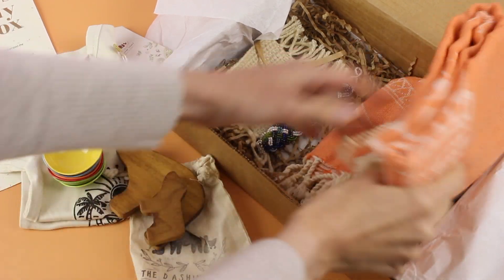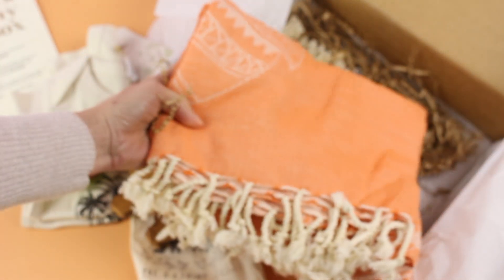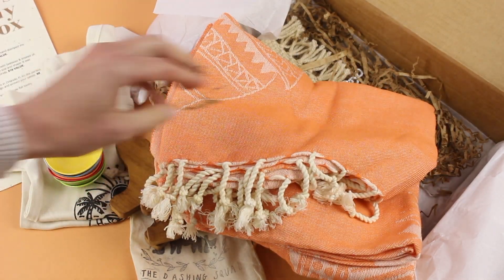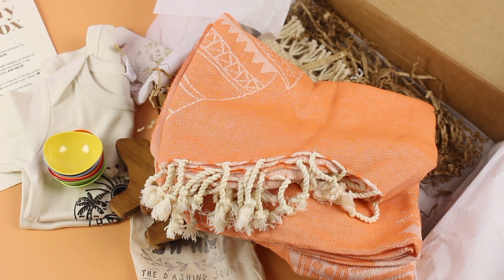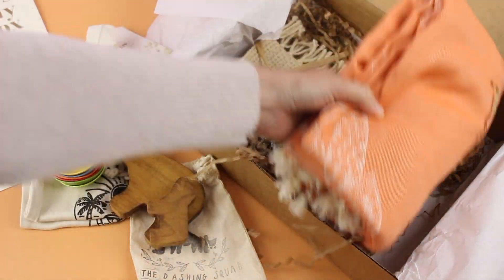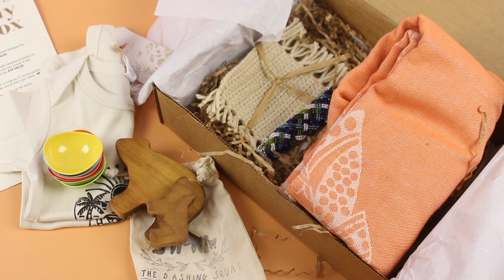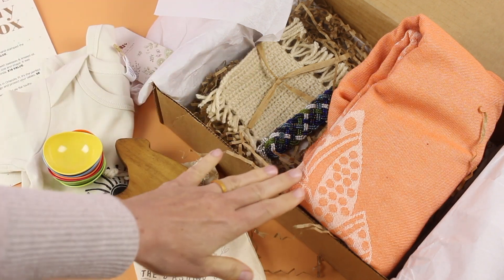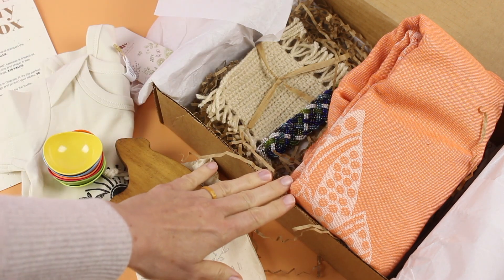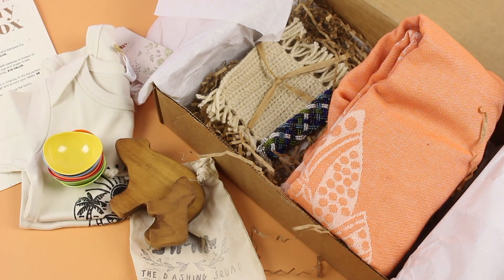The last item is this gorgeous Turkish towel. I'm not going to open it up because it's quite big, but this can be used for so many things. They wash so well, they're highly absorbent, and they're really nice to have. I could use this in my travel bag for trips or visiting friends. I could also keep it in the car and use it anytime I need a little spot for Stephen to sit or lay — on the grass, the beach, whatever. So many ways to use it.